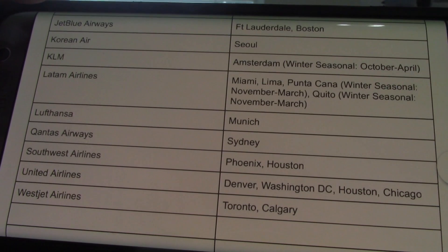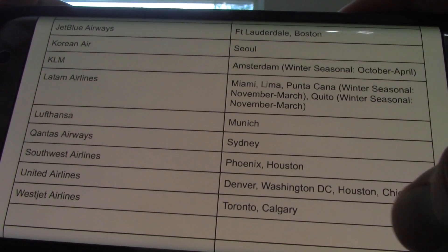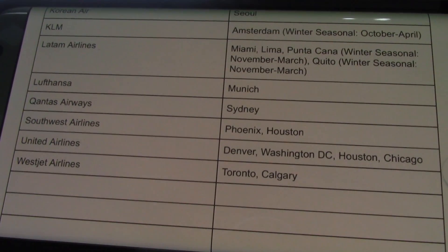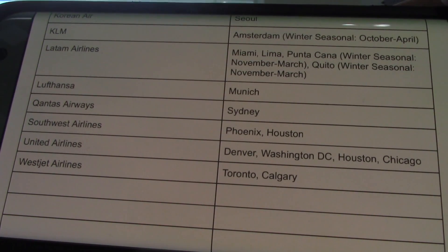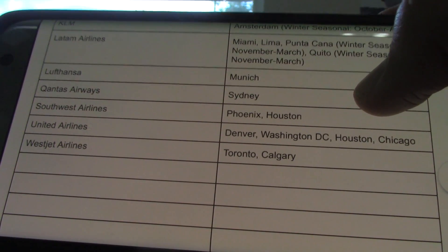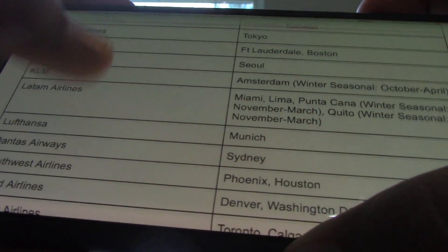KLM has gone seasonal as well — Amsterdam has gone winter seasonal, October through April. LATAM has gone Punta Cana and Quito seasonal. That's pretty much it; the rest stays the same.